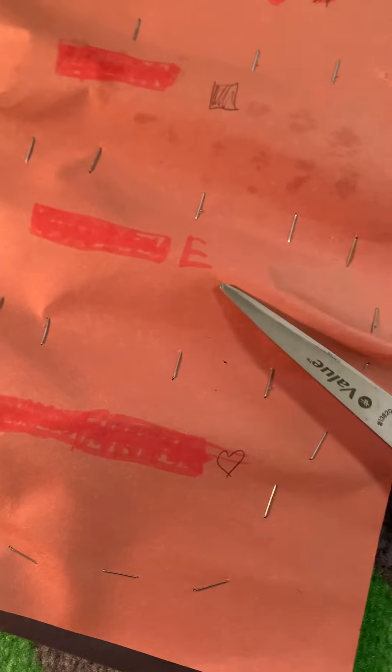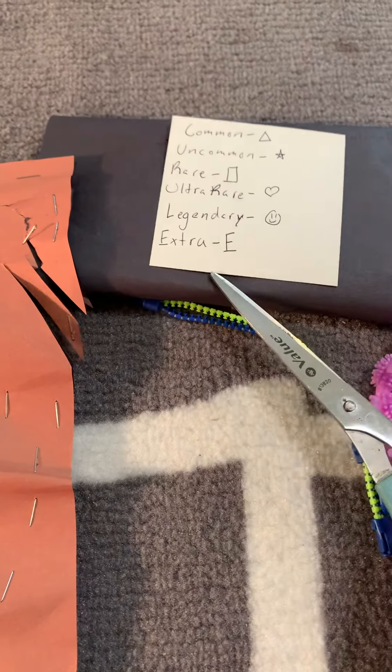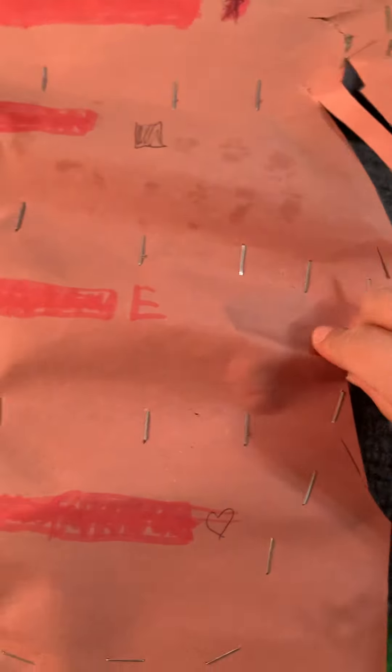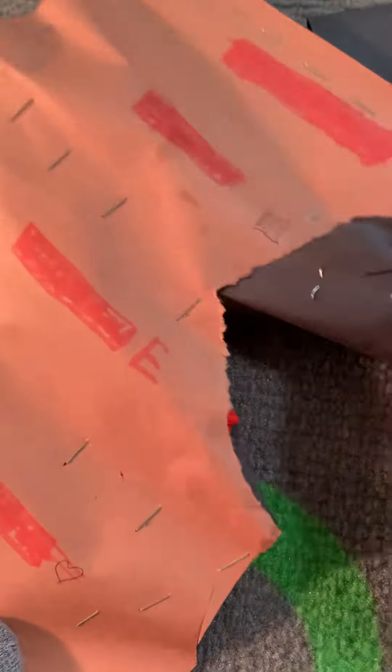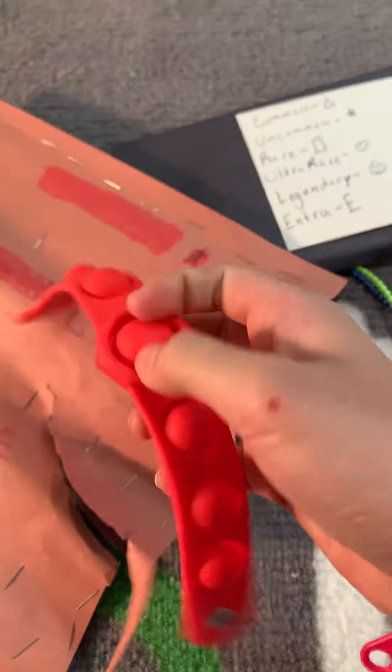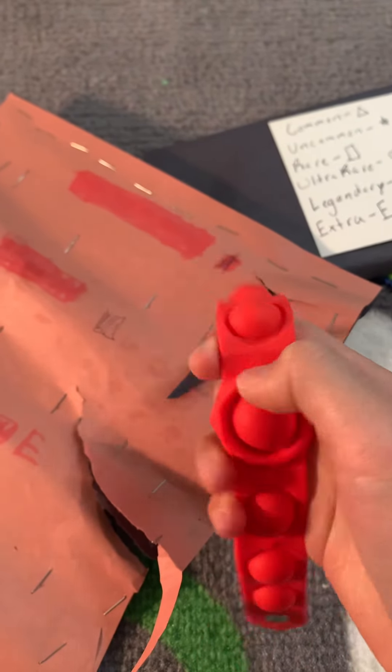It looks like there's an enist. Oh, that looks so weird. And let's look at the bottom — it's extra. Now let's open it. Whoa, it's a puppet watch. I've never had one of these before.